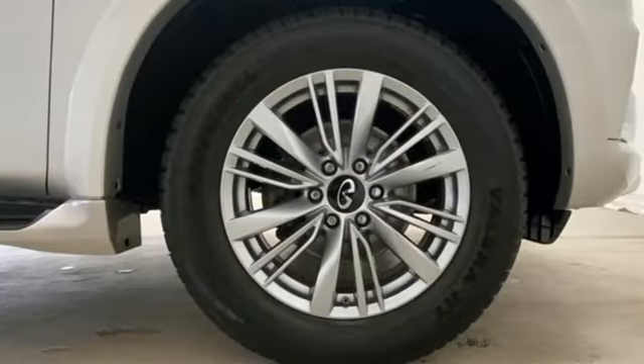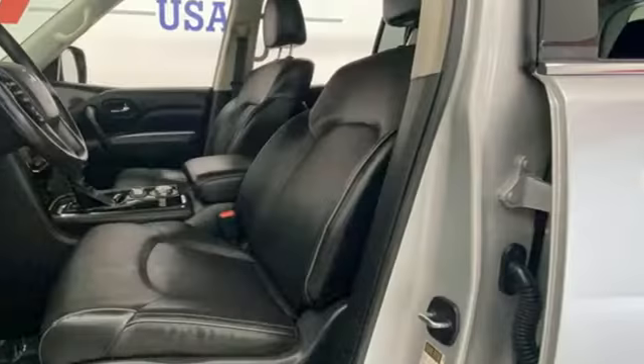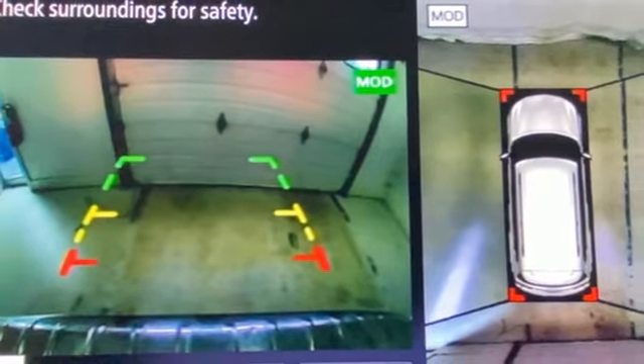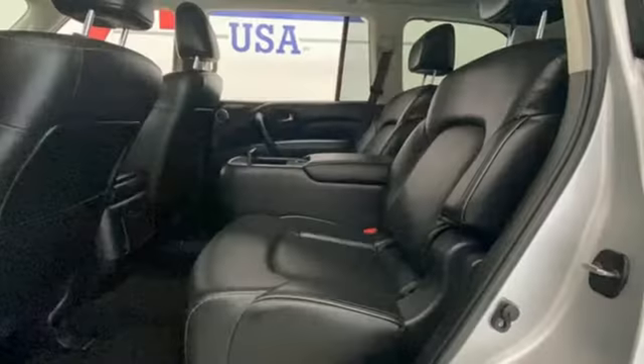V8 engine, four-wheel drive, streaming audio, Wi-Fi hotspot, front heated leather bucket seats, streaming video feed rear-view mirror, external memory control, memory exterior door mirror settings, dual-zone climate control, auto-dimming rear-view mirror, and integrated navigation system with voice activation.